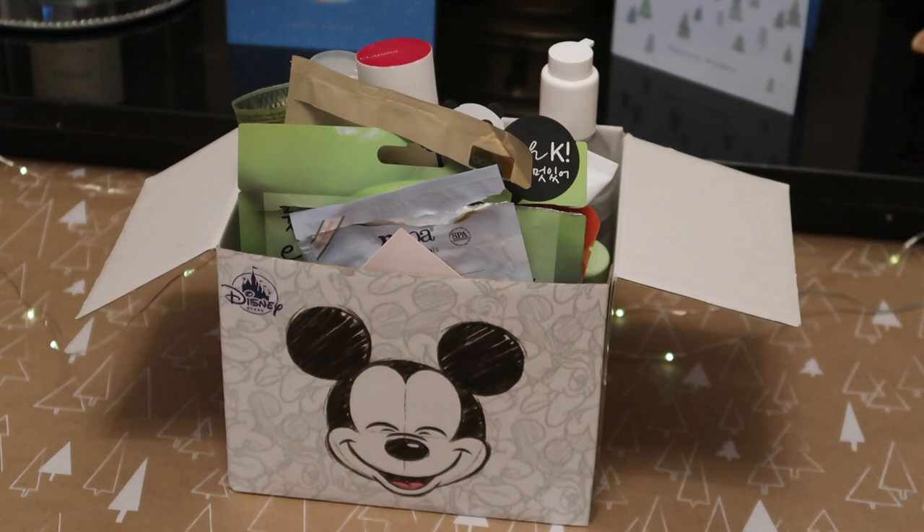Hey everyone, welcome back to Rose Stops Bang Stuff. Today we've got another empties video — I'm a little bit behind on filming so I've got three empties videos to get out before I finish my inventory for the year and see if I've met my makeup rehab goals. I've tried to make it a little bit festive with some Christmas paper and cards in the background. I hope your December is going well and you're excited for the festive season.